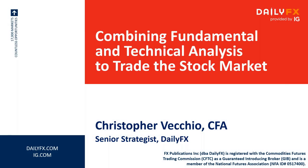Combining fundamental and technical analysis to trade the stock market. My name is Christopher Vecchio, senior strategist at DailyFX. I'm also a CFA charterholder as of 2017.